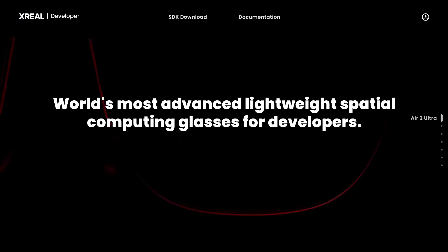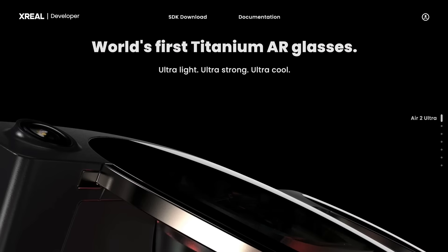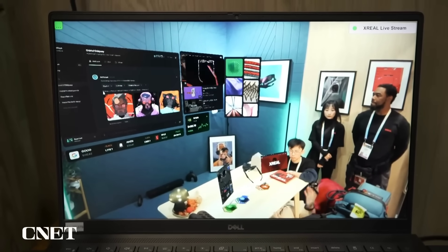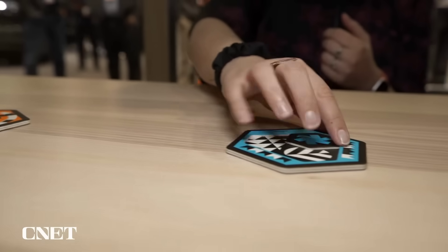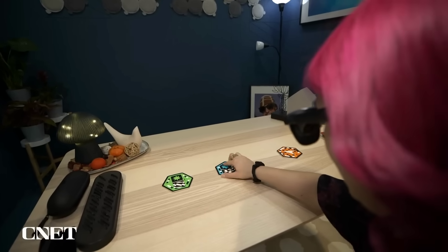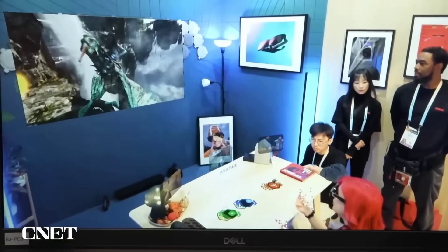Xreal announced the Air 2 Ultra Developer Edition headset, which is a platform for creating augmented reality experiences. CNET visited their booth and demonstrated a range of apps which utilise features such as placing and anchoring virtual screens in space and interacting with them using simple hand gestures. They also showed off simple interfaces that a user could interact with to trigger different features in AR apps. This developer version uses the brains of newer Samsung Galaxy phones for processing and is available for pre-order at $700.